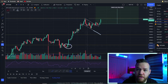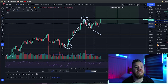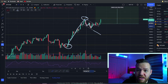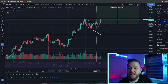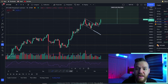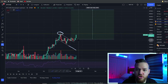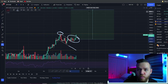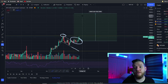You measure the beginning of the move to the top of the move — that's called an impulse move. Then what happens is consolidation, which is very common with moves to the upside and downside. The move gets exhausted, it consolidates for a while, then continues up. To find the price target, you take the measurement of the bottom and top of the impulse move, and then place that measurement where the breakout happens on the flag — which is right here.